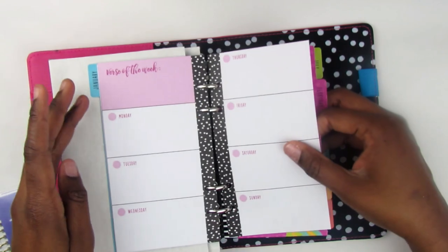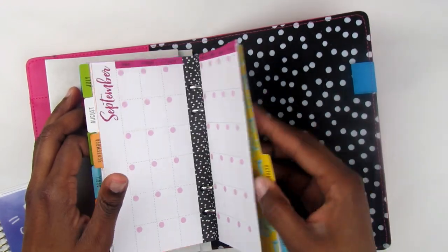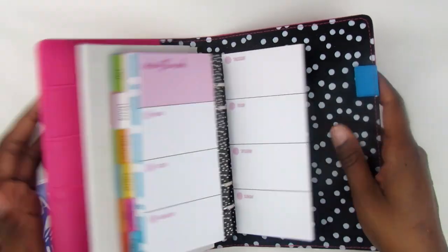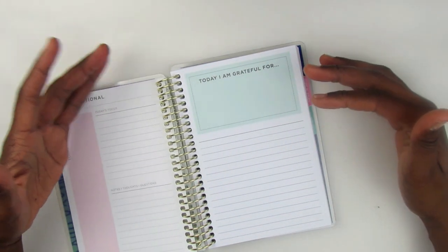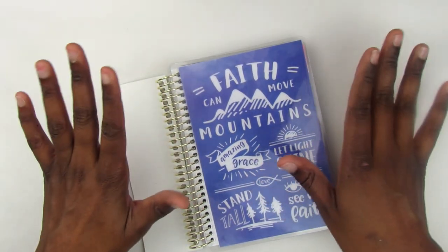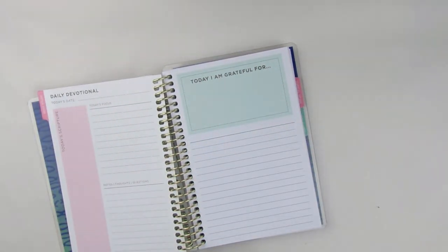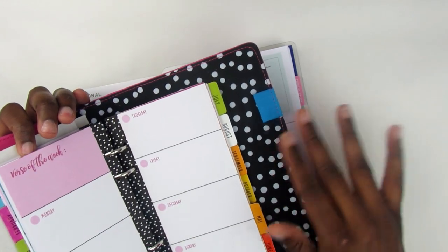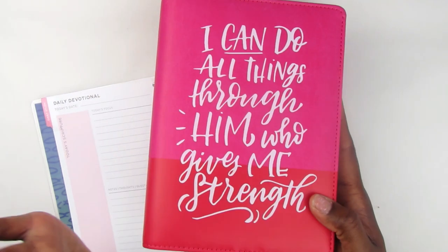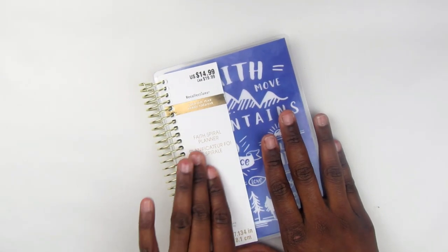You have a verse of the week and daily sections, and it goes until February. I'm not showing you further because I'm not supposed to show it. I like the faith spiral planner better because it gives me more of a steady focus — I could use it for devotional time and study. The clearance planner I could use more like for church engagement dates, different church meetings, and important things I have to do for services.